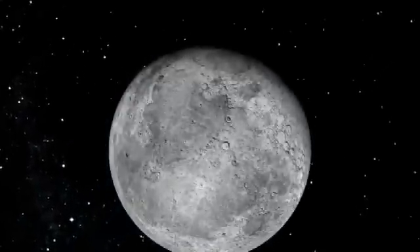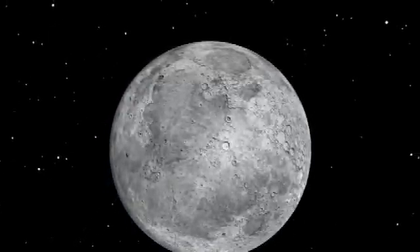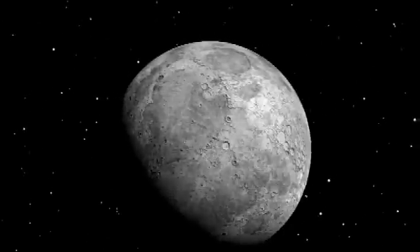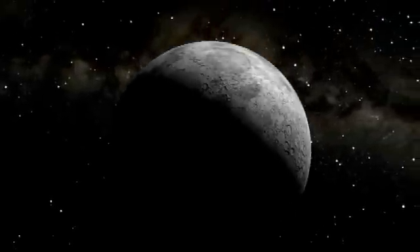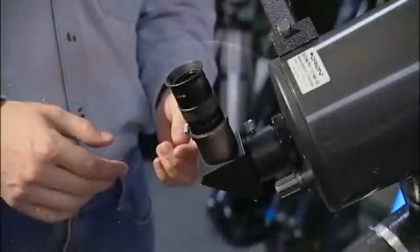The moon goes through several phases over the course of the month, from new to full. And contrary to what you might think, full moon is the absolute worst time to be looking at the moon. The reason is there are no shadows and the moon looks very flat. You don't see any craters, any mountain ranges — it's just very featureless.